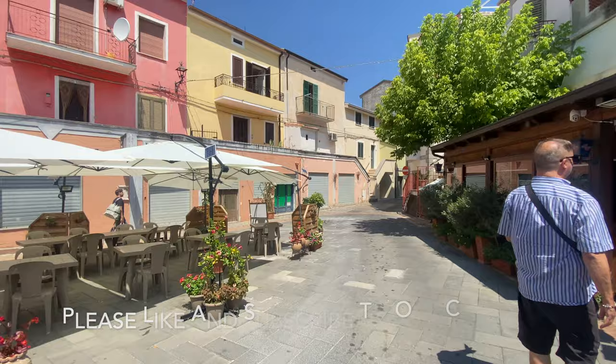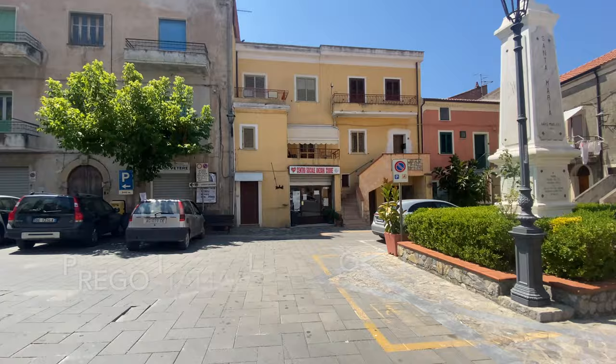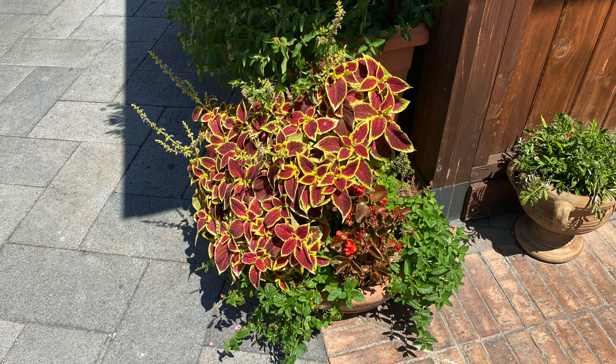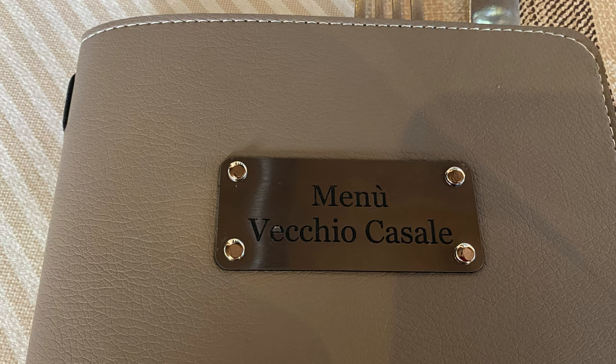Hi guys, Chris here with Super Savvy Travelers. Recently we had a wonderful afternoon out with our dear friends Justin and Michael at Prego Italia Living Our Italian Dream, and with Lucia from FM Immobiliare. We went up to Santa Maria del Cedro, which is a really cute little centro-historico, very close to Santa Dominica and Scalaya. We had a wonderful lunch together, then toured the downtown area and went into the beautiful church there. It's a gorgeous little town and really worth checking out.